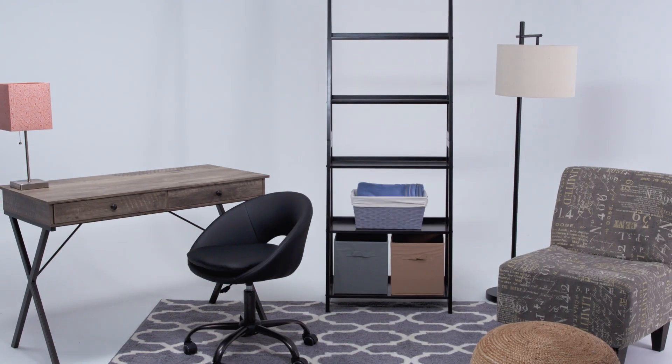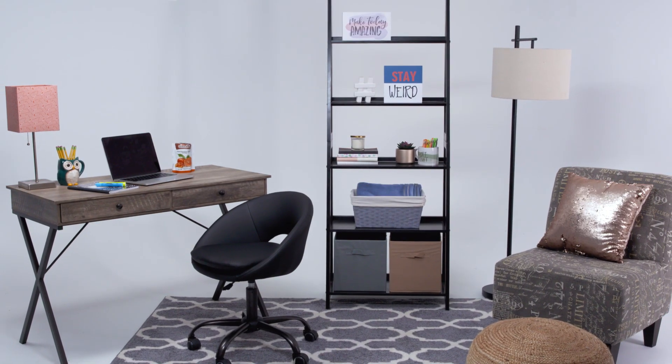A lot of those things you're only going to need to use for one year, so save money on those items and then spend on the things you're actually going to take from your dorm to your apartment or your house someday.